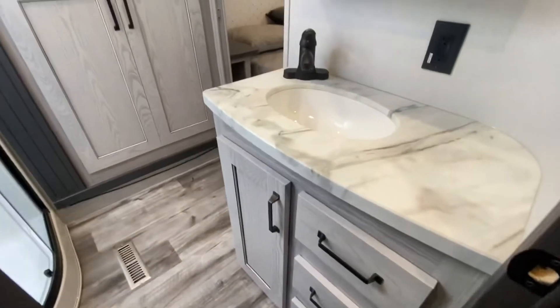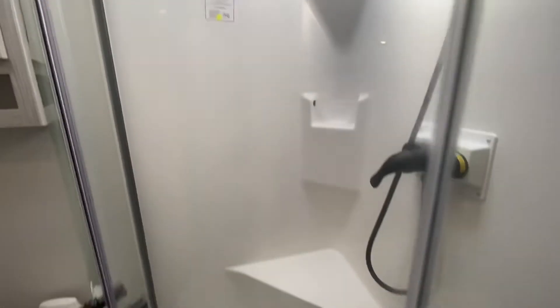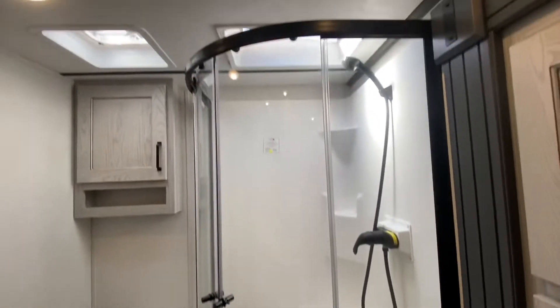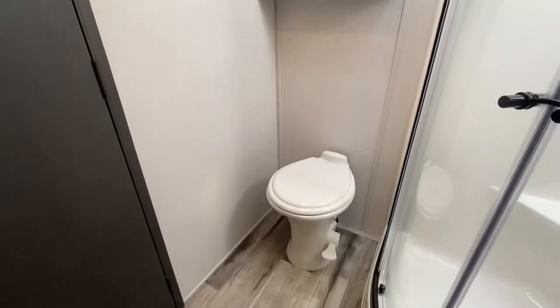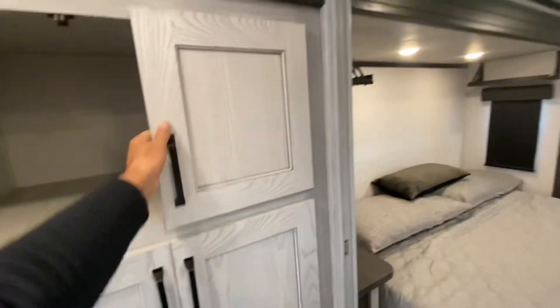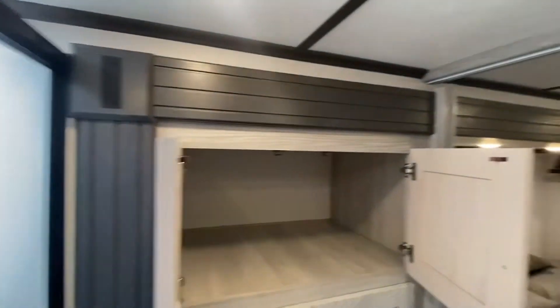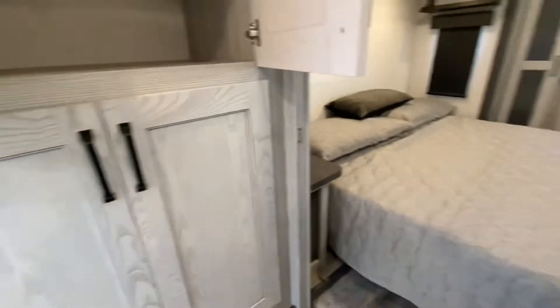Let's go to the bathroom. Nice rounded walls here too. Medicine cabinet, and there's your shower with a seat and a skylight. We have a very well placed fan. That is a ceramic toilet. Let's take a look at the storage in here — that's the huge slide for the bedroom, super deep. And we are prepped for a washer dryer, so you can live in this thing.